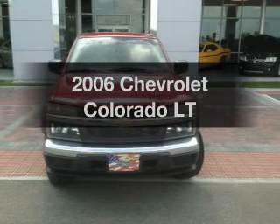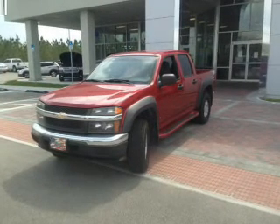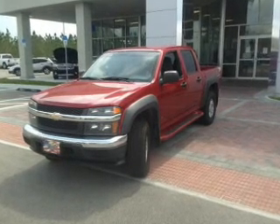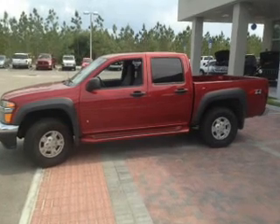Presenting the 2006 Chevrolet Colorado. If you're looking for an automobile with great attributes, look no further. With a reliable engine, the powertrain includes four-wheel drive that responds smoothly to its automatic transmission.